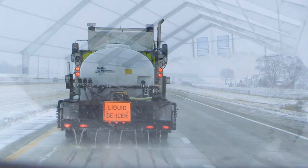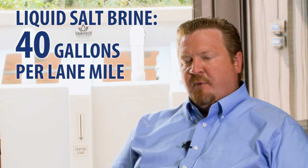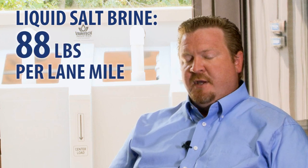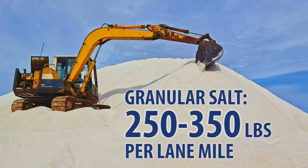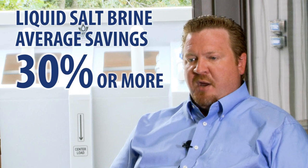Many agencies using liquid treatments have found that their overall salt usage decreases by 25 percent or more. Liquid de-icing is cheaper than granular de-icing, and the main reason is the usage of material. For example, you can spread salt brine at an application rate of 40 gallons per lane mile. Each gallon of brine has 2.2 pounds of salt in it, so you're at about 88 pounds per lane mile. On the granular side, an application rate is generally 250 at the bottom and could range up to 350 pounds per lane mile. Studies have shown that the savings is at least 30 percent when you compare liquid versus granular.